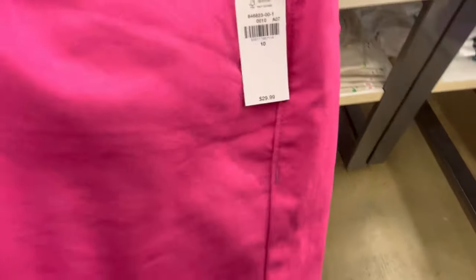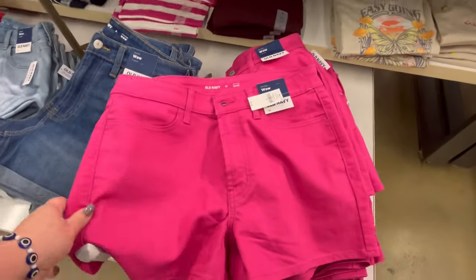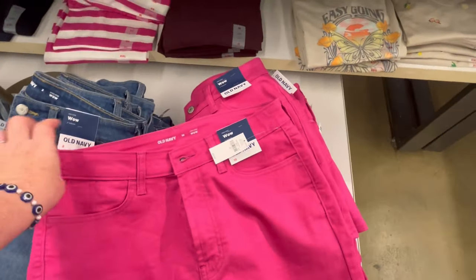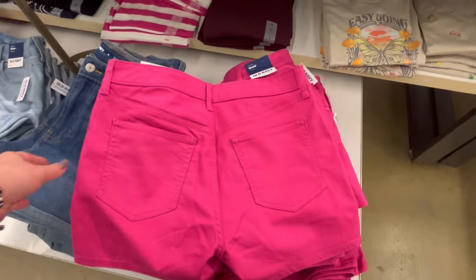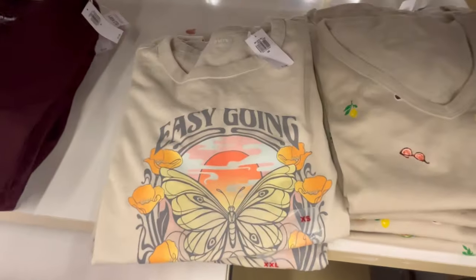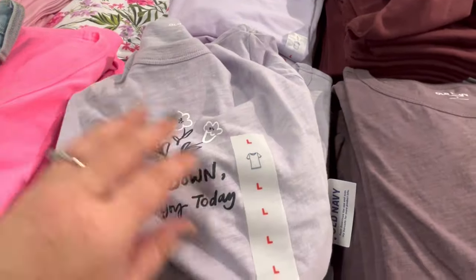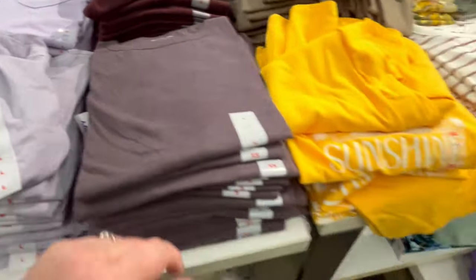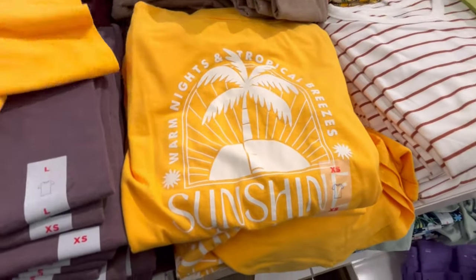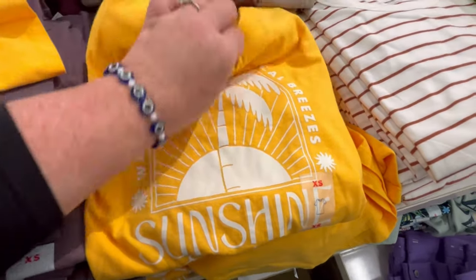I do like this bright orange too — it's nice to see some color pop out. These are really cute because I feel like you can dress them up or down. I like to show off the back pockets too, because I know some people want to know — I'm a pocket girly, if it doesn't have pockets I'm probably not going to buy it. They've got an easy-going little butterfly shirt that says 'Slow down, enjoy today' — sunshine, warm nights and tropical breezes.